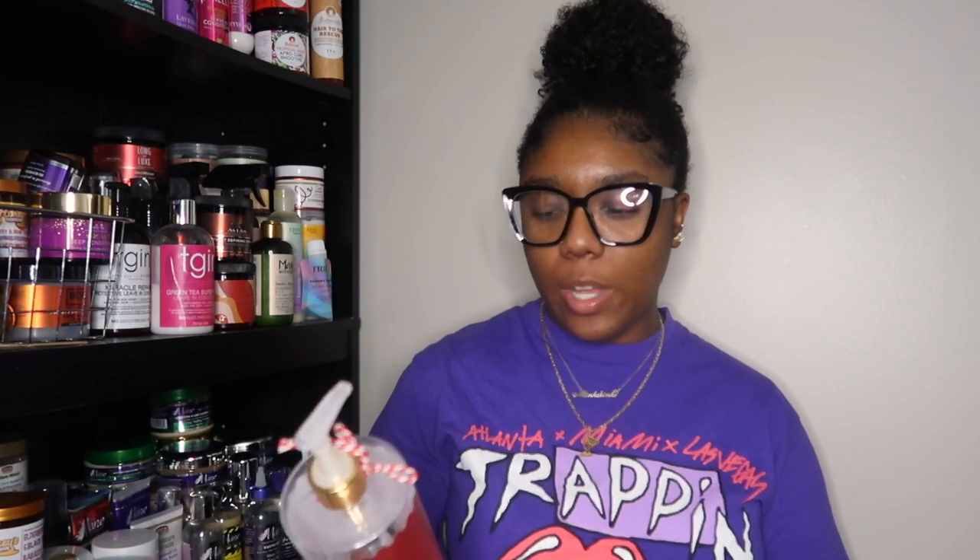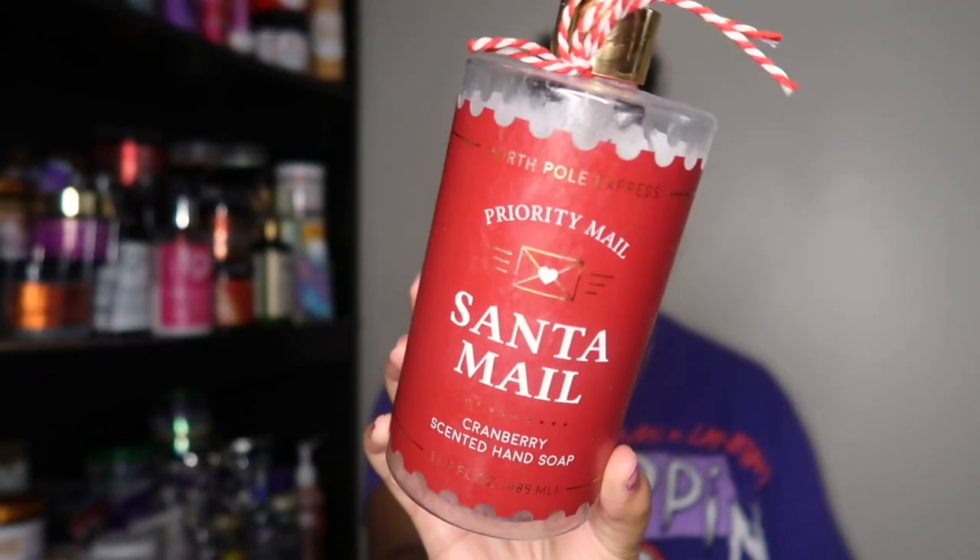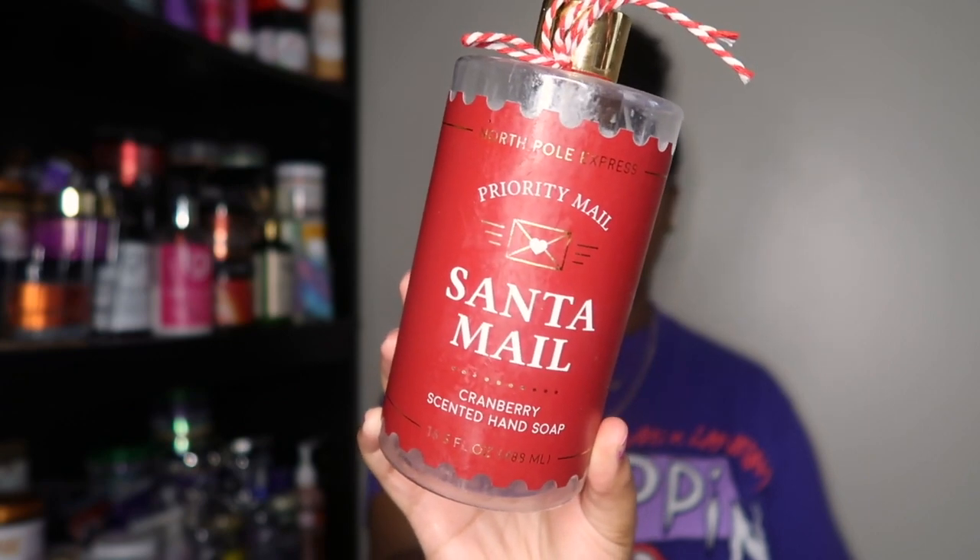The rest of the products in my bag are body care — I have a lot of candles and that type of good stuff. I can't believe I finished all these products in three months. The first one I pulled out is a hand soap — I believe it's a Santa Mele hand soap in the scent Cranberry. I picked it up from Marshall's for about $5.99.